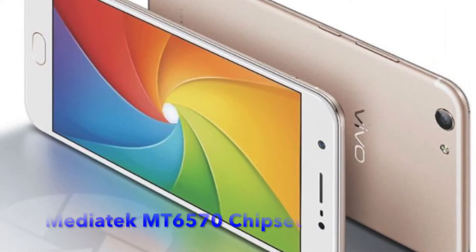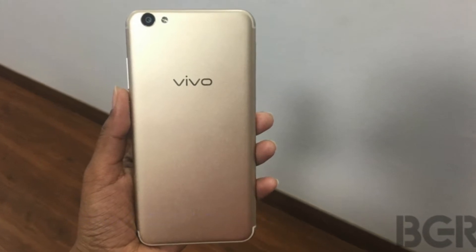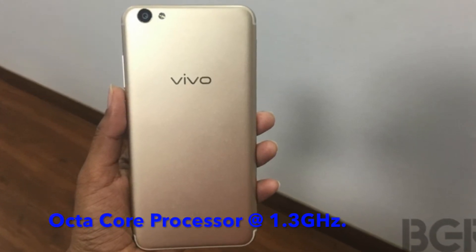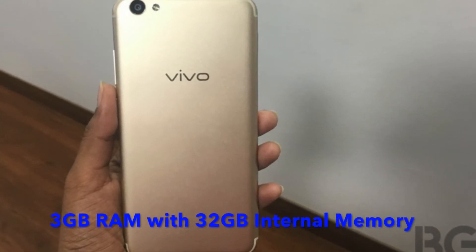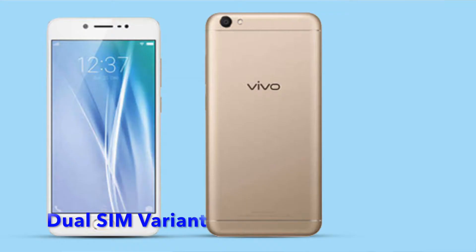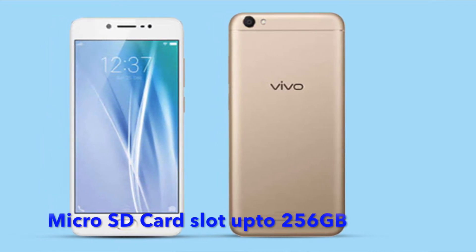Now let's talk about what's under the hood. It's got a Mediatek MT6570 chipset with an octa-core processor clocked at 1.3 GHz, 3 GB RAM, and 32 GB internal memory. The dual SIM variant comes with a dedicated microSD card slot supporting up to 256 GB.